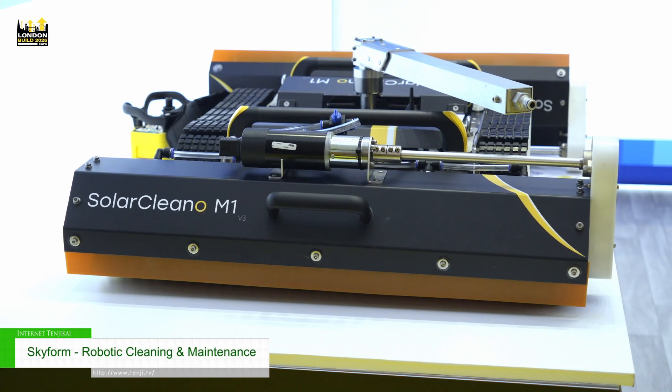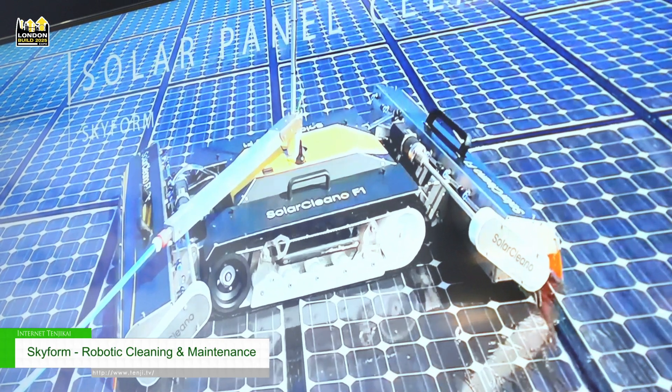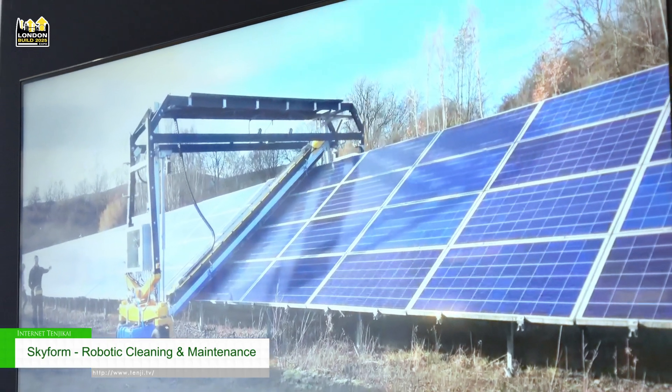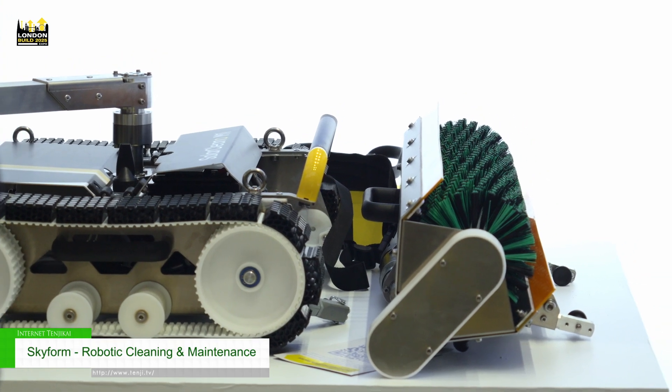We also have the Solar Clean robot. We've noticed that a lot of factories and similar buildings have all got PV units and no one in the UK cleans them. Traditionally it's cleaned with a rope and brush, which is just a long, arduous process. With the Solar Clean robot, we can pop it on the roof and drive across the panels, cleaning them in a much more manageable time frame.